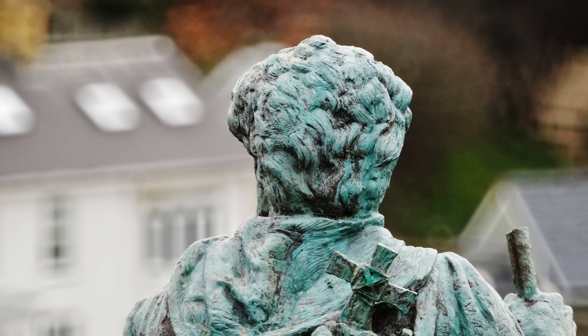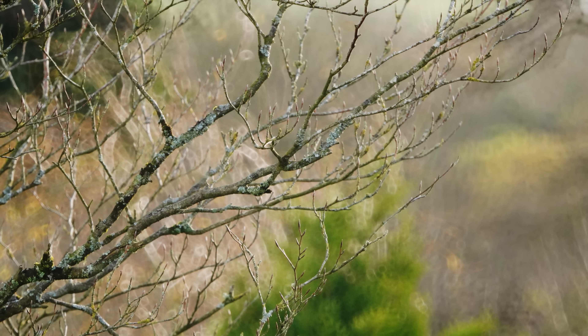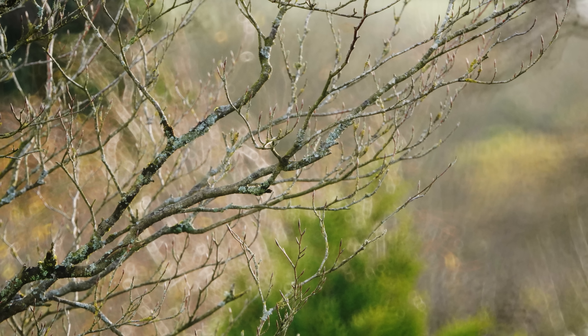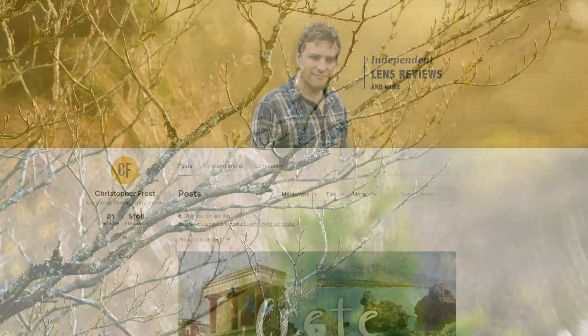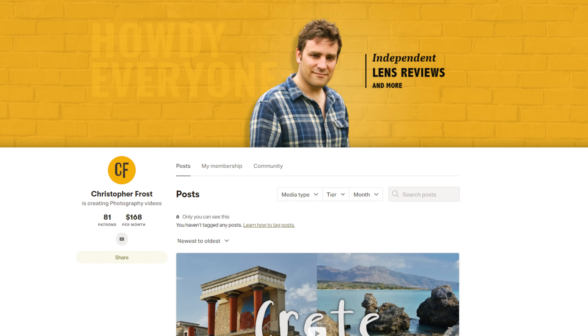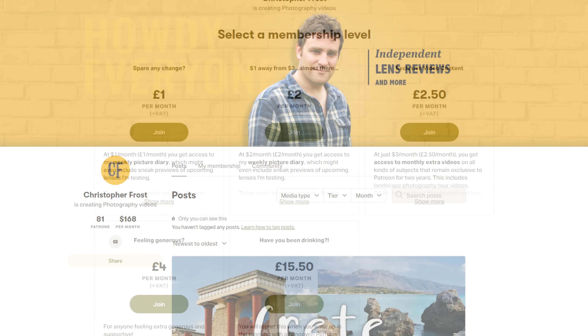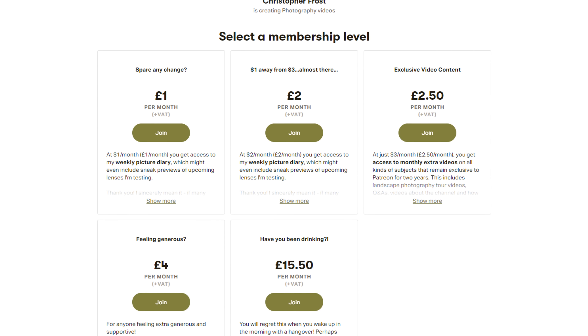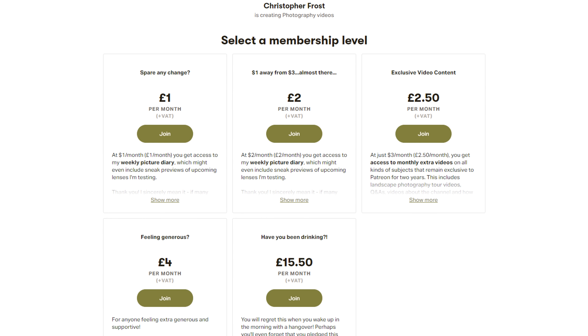Well, what do you think of mirror lenses? Would you ever get one? Let me know in the comments section below, and I want to take this opportunity again to say a huge thank you to everyone who supports this channel over on Patreon. Your support is keeping these free lens reviews going. Check out the link in the description below, where Patreon supporters can find all kinds of bonus, exclusive content. À bientôt tout le monde, see you next time.